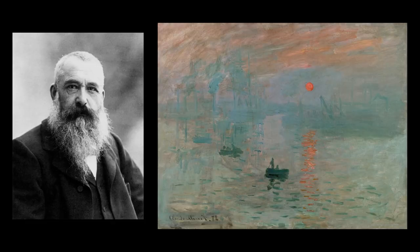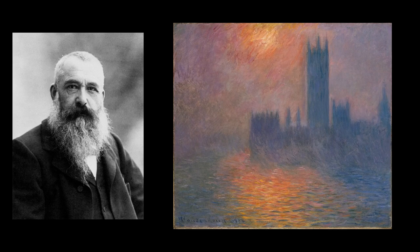Bonjour! I have taken a day trip from Paris to Giverny where Monet's garden is. Claude Monet was of course one of the most prolific and iconic French impressionist painters and one of my favorite painters, so it's amazing to be here in his gorgeous garden.